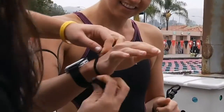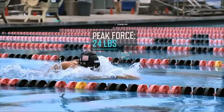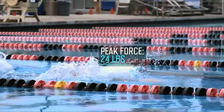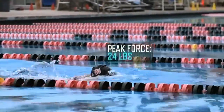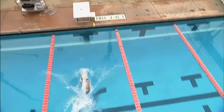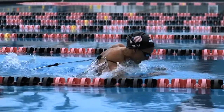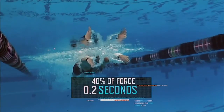Force sensors between Rebecca's fingers reveal that she generates up to 24 pounds of peak force with each stroke. Most swimmers begin to generate force a half a second into their stroke. What's remarkable about Rebecca's stroke is that she generates over 40% of her force in just the first 2 tenths of a second of the stroke.